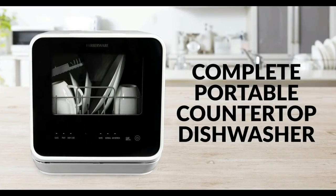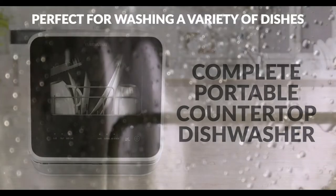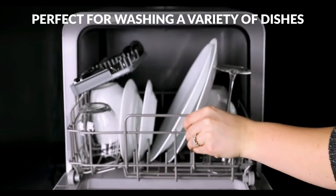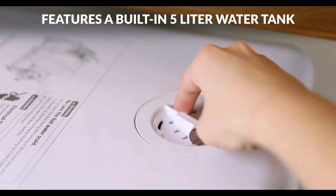It's ideal for apartments, dorms, boats, campers, and RVs if you want the advantage of portability and storage. This dishwasher gives you the choice to fill the built-in tank.